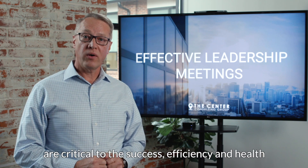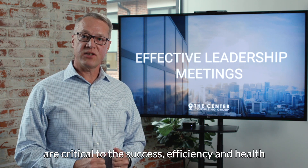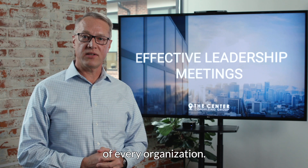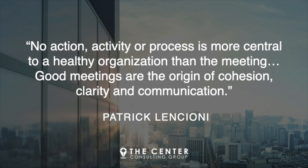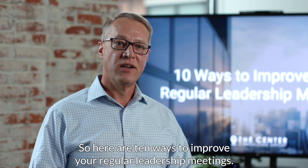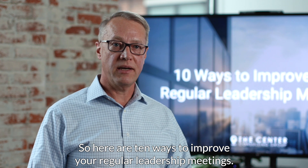Well-run leadership meetings are critical to the success, efficiency, and health of every organization. I like how author Patrick Lencioni put it: 'No action, activity, or process is more central to a healthy organization than the meeting. Good meetings are the origin of cohesion, clarity, and communication.' So here are 10 ways to improve your regular leadership meetings.